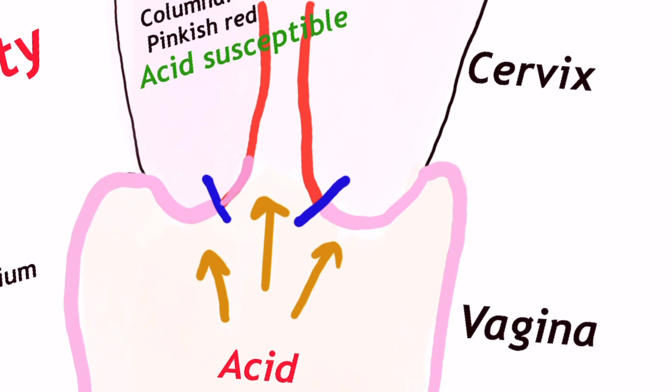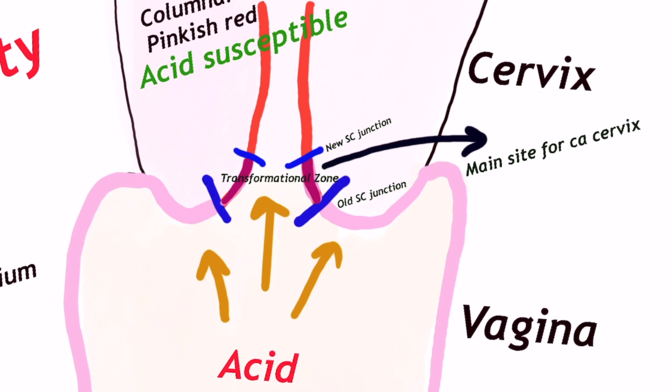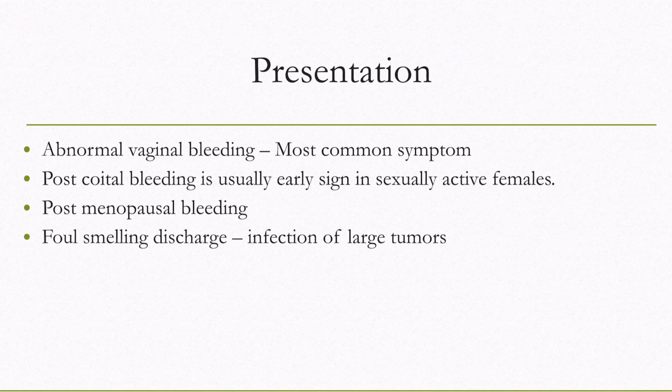As a protective reflex, basal cells of columnar epithelium undergo a change to squamous epithelium. This process of conversion of one type of epithelium to another mature epithelium is called metaplasia. New squamous epithelium leads to two squamo-columnar junctions — one old and one new — and between the two lies the transformation zone. In the transformation zone, squamous cells are rapidly dividing and immature. This dynamic zone is the site for carcinoma cervix; however, development of carcinoma also requires insult from human papilloma virus.